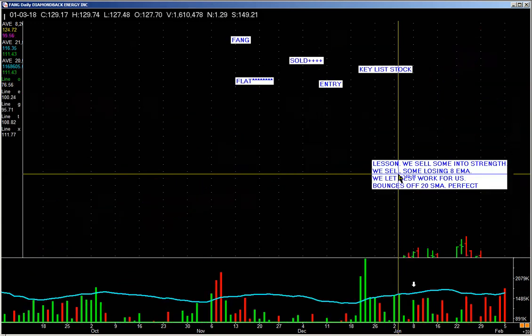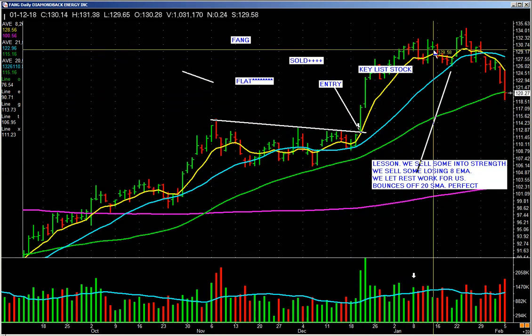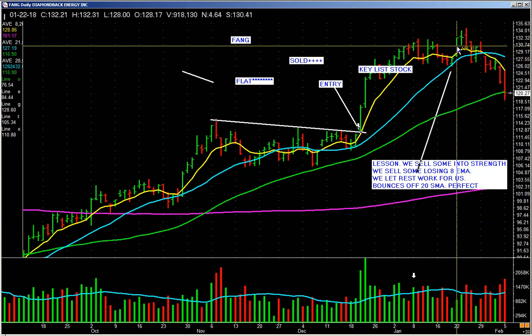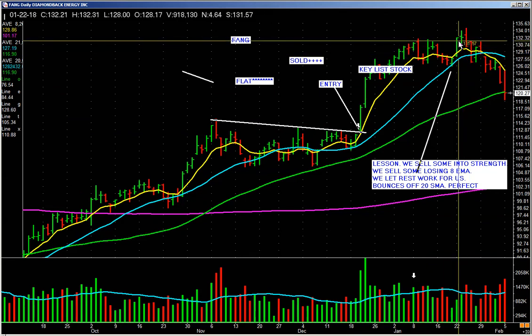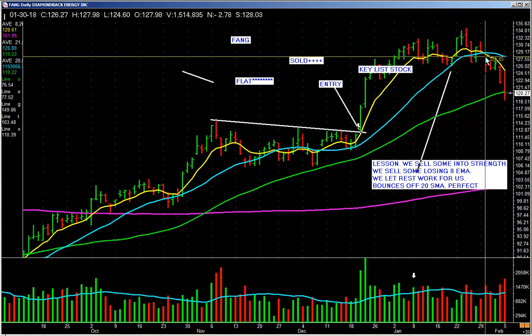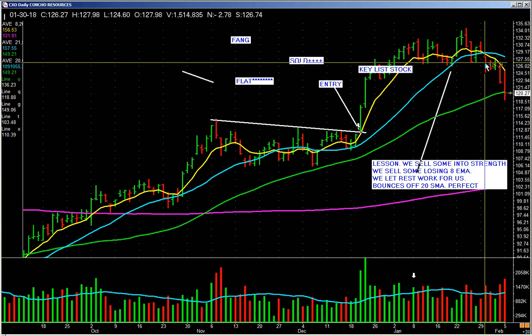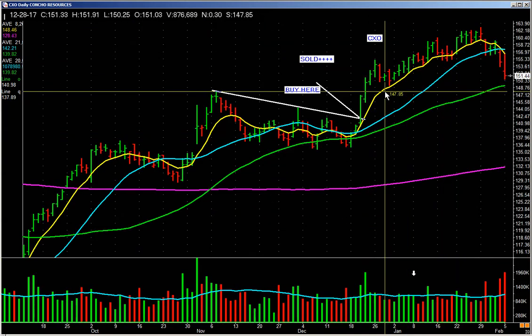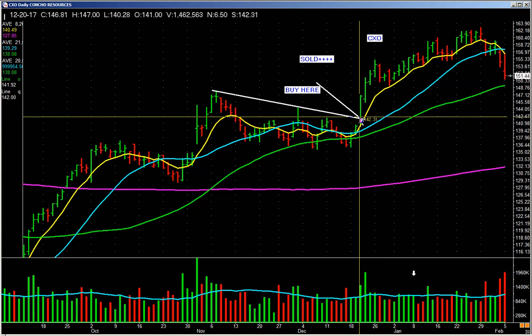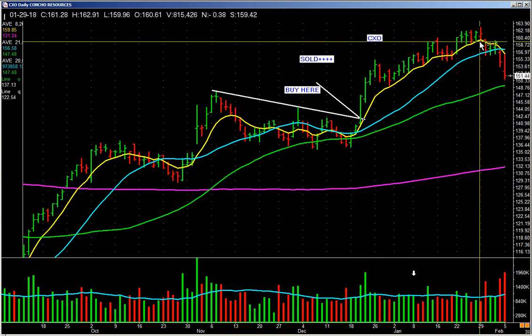FANG entry: walking on up, we have rules to get in, we have rules to get out — selling into strength, losing the 8-day, going sideways, finally losing and falling hard below the 20-day here, and we're out. Another example: walks up the 8, sell some into strength, loses the 8, sell more, goes sideways, falls through the 20 on a pickup in volume on Friday — sell the rest.